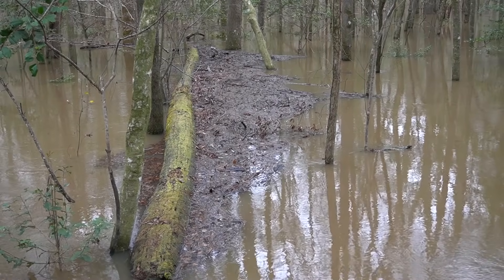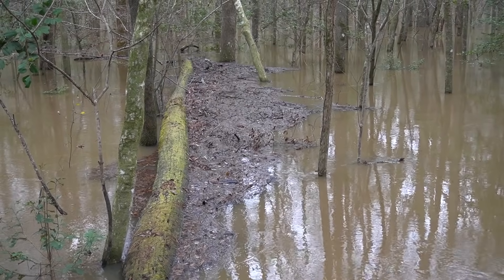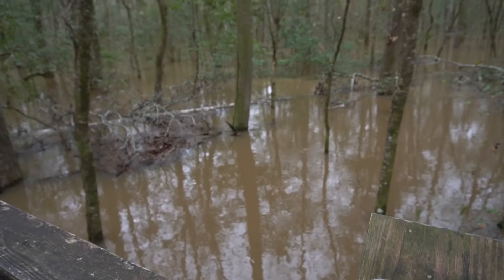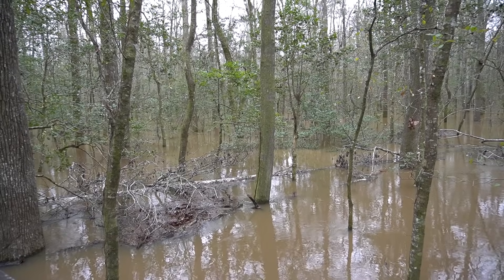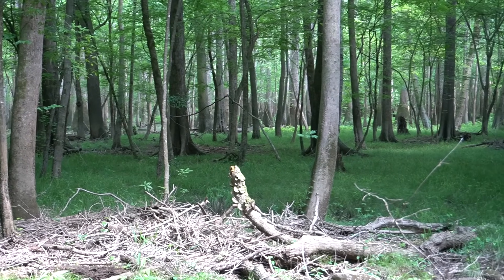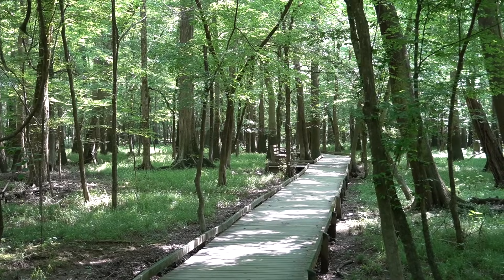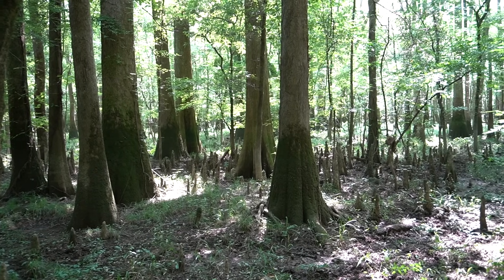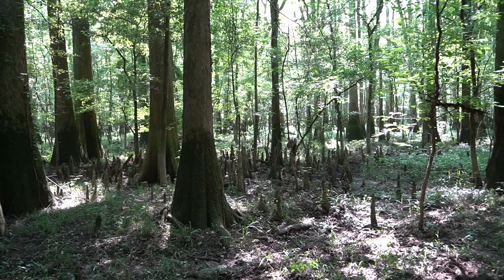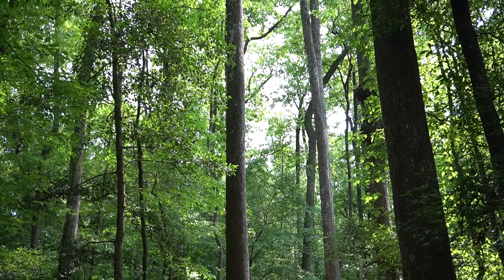That's because as these floodwaters inundate the forest — which they do roughly 10 times per year — they bring with them all the nutrients and sediment that the Congaree River is carrying. These nutrients and sediments are then deposited on the forest floor as the floodwaters recede, leaving behind an incredibly nutritious soil that the trees here thrive in. Combine this with the fact that Congaree is located in a relatively temperate environment, has a long growing season, and this forest hasn't really been logged in a long time — some of it hasn't ever been logged at all — and you've got a recipe for extremely tall trees.